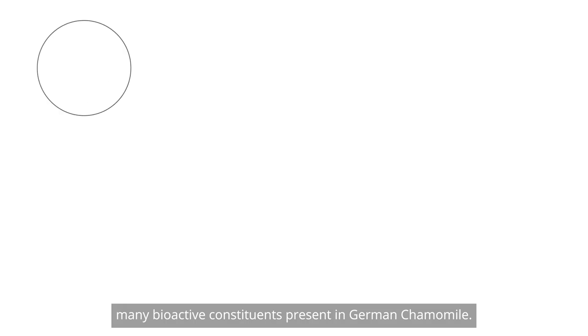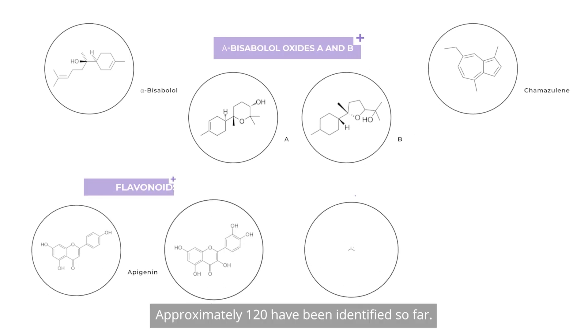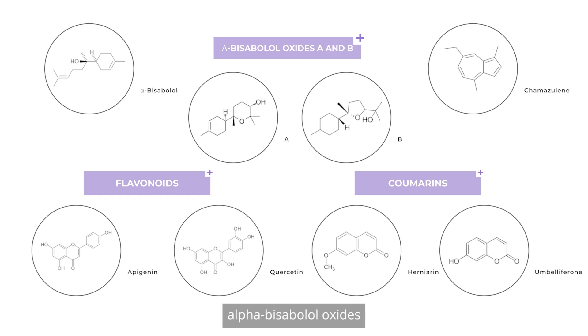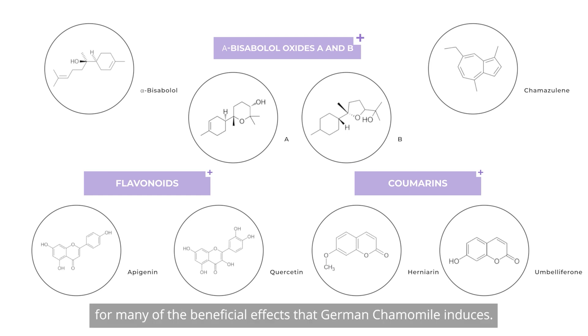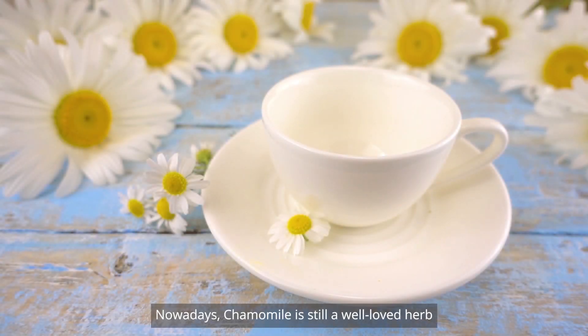There are many bioactive constituents present in German chamomile — approximately 120 have been identified so far. The most important, however, are chamazulene, alpha-bisabolol, alpha-bisabolol oxides A and B, the coumarins herniarin and umbelliferone, and flavonoids such as apigenin and quercetin. Such active ingredients are responsible for many of the beneficial effects that German chamomile induces.